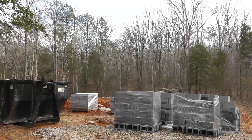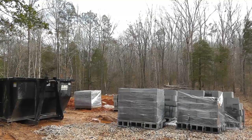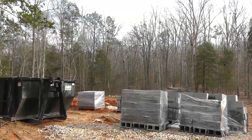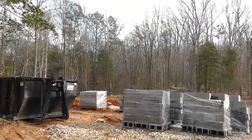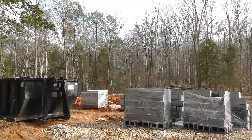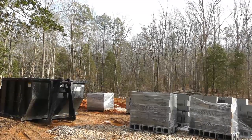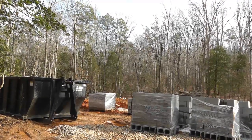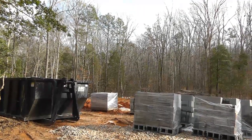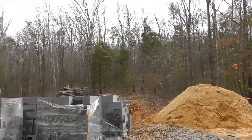It is March 4th. We're in the Chapin area at a home site where a new home is being built by Mungo Homes. It's a build-on-your-land program home, and my clients are excited to see that there's been some progress made in the last few weeks. But since we've had a lot of rain, this is usually a phase that relies heavily on dry weather.